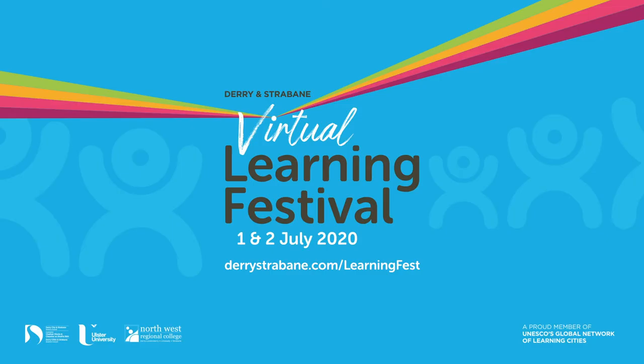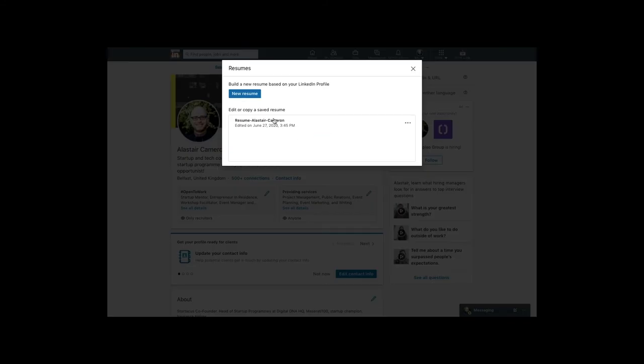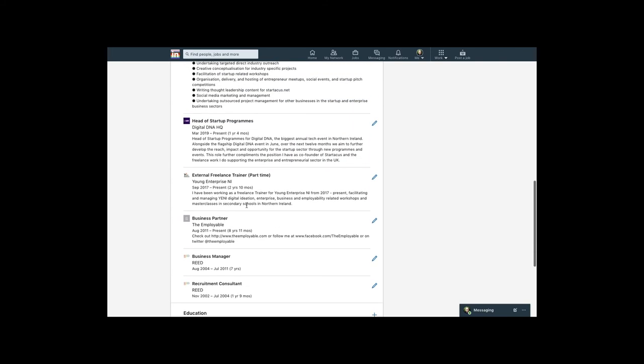If you're like many people who haven't updated their CV in three or four years, LinkedIn has a handy tool for this. Go past the 'Add Profile' section, click 'More,' and select 'Build a Resume' or CV. It pulls all your LinkedIn information through so you can construct an up-to-date CV. There are also saved resume copies you can refer back to.